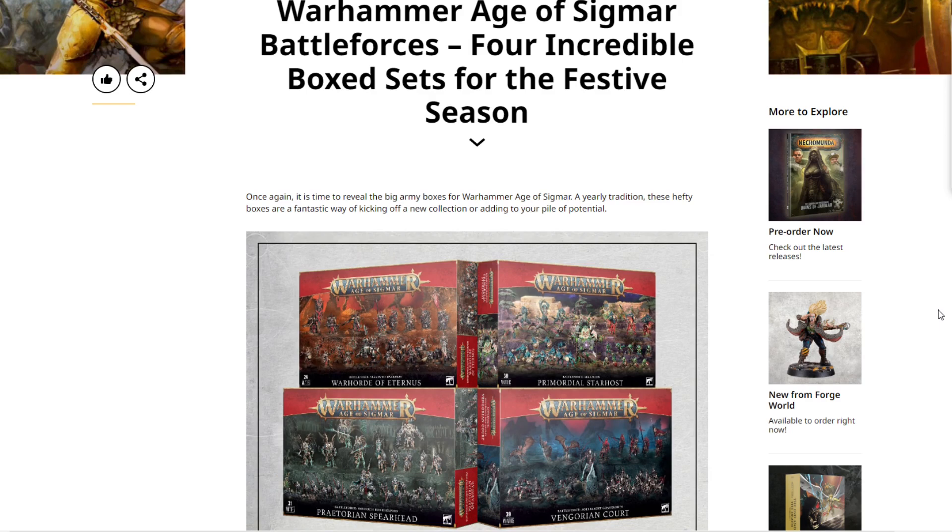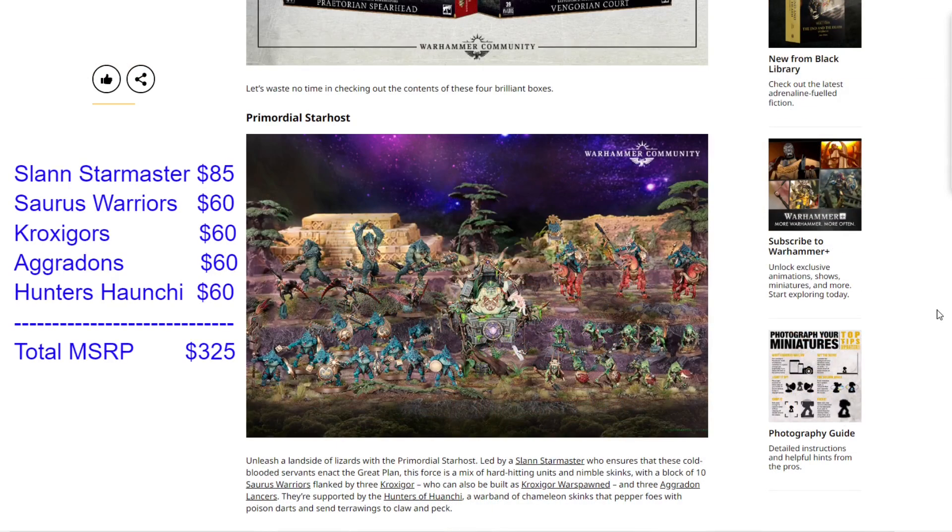Without further ado, let's take a look at this year's Age of Sigmar boxes. Getting started here with the Primordial Starhost — our Seraphon box set. It's going to come with one Slann Star Master for $85, one unit of 10 Saurus Knights for $60, one unit of three Kroxigors for $60, three Agridon Lancers for $60, and the Hunters of Huanchi Warband — 10 skinks and three pterodons — for $60. When we add all that up, we get a total of $325.